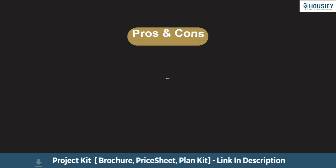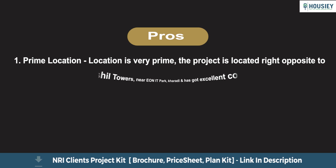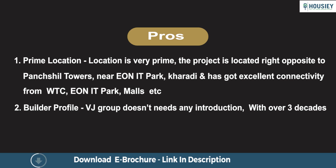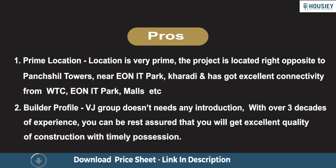Coming to the pros and cons of the project. Starting with pros: first, Prime Location — the project is located right opposite Panchashil Towers near EON IT Park, Karadi, and has excellent connectivity to WTC, EON IT Park, malls, and more. Second, Builder Profile — VJ Group doesn't need any introduction. With over 3 decades of experience, you can be assured of excellent quality construction with timely possession.